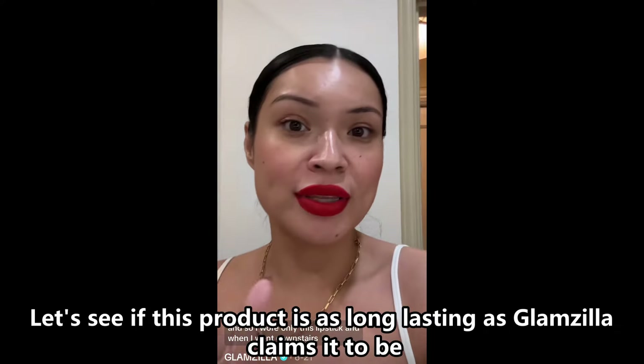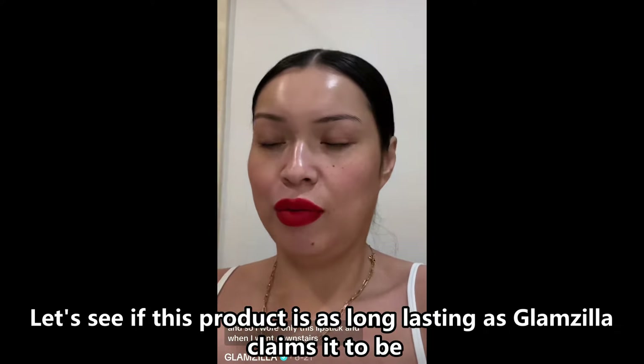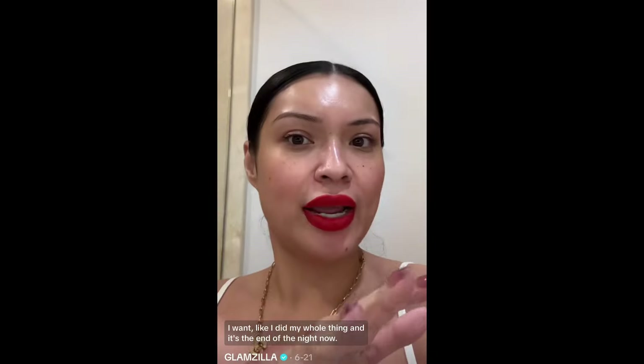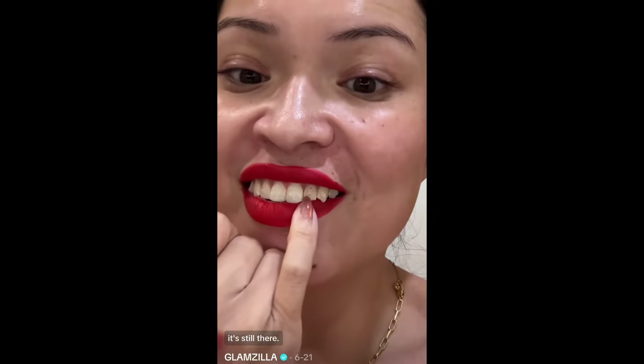Let's go shopping! First stop is the drugstore. There are some buyout products I want to try. I got this lipstick and wore only this lipstick tonight. When I went downstairs the girls said I had lipstick on my teeth. I did my whole thing and it's the end of the night — I've had dinner and it's still there. That's how good this lipstick is.